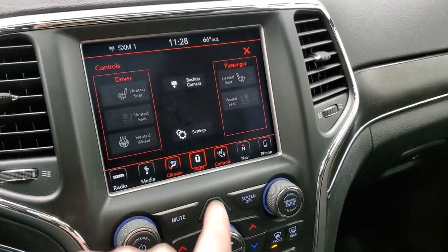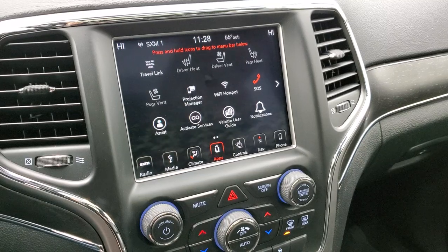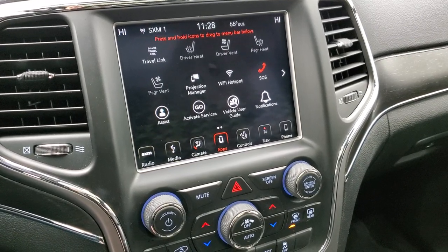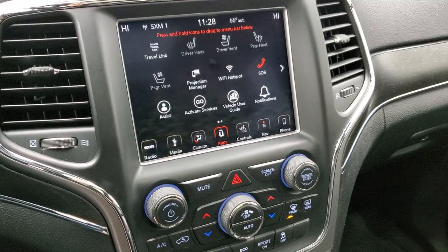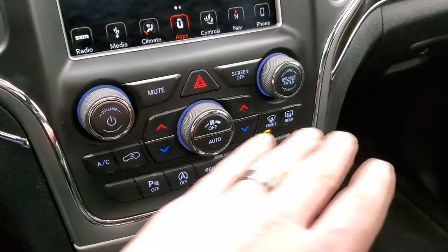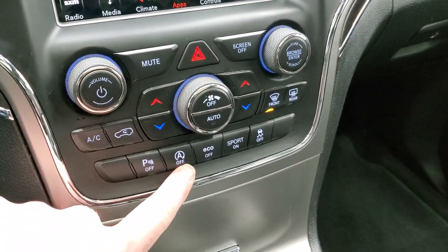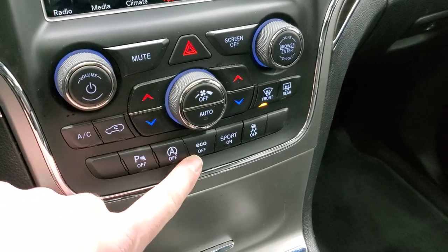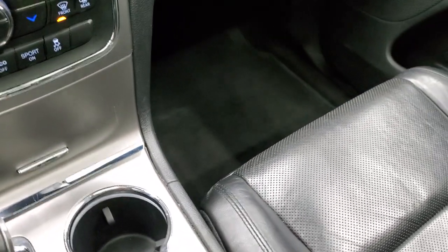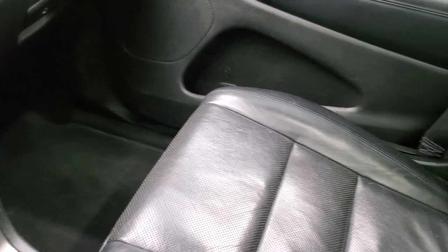You have all the different apps including the projection manager where you can project your cell phone to the screen via Android Auto or Apple CarPlay. So if you don't like the factory navigation you can project Waze or Google Maps to the screen instead. Down below you have the climate controls as well as volume and tune controls for more tactile buttons. Backup parking sensors can be turned off and on, there's a start-stop system, eco mode, sport mode, and stability control buttons. It has an 8-speed automatic transmission and keyless entry with remote start.